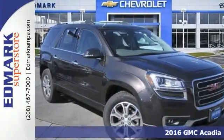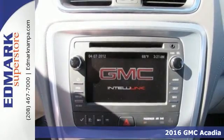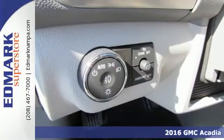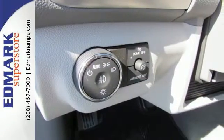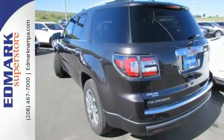Here's the 2016 GMC Acadia. This Acadia is focused on delivering performance and handling that keeps you firmly in control. The 3.6 liter V6 engine gets you moving and the StabiliTrak helps you stay on course.